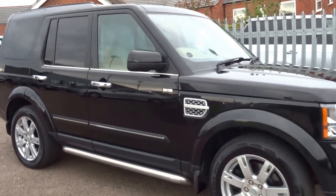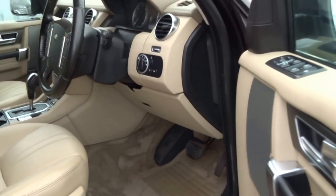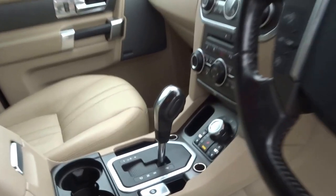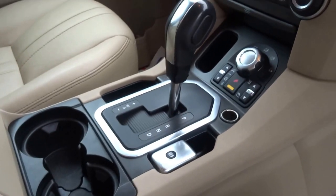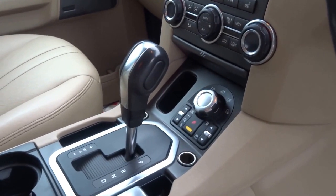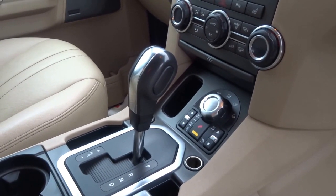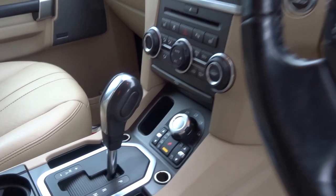It's a late 2009 car, it's the last of this platform, so the Discovery 4 — as you can see, slightly revised interior from the Discovery 3, slight rearrangement of the controls. This one comes with the satellite navigation, cruise control, and automatic air conditioning, dual zone, heated seats.